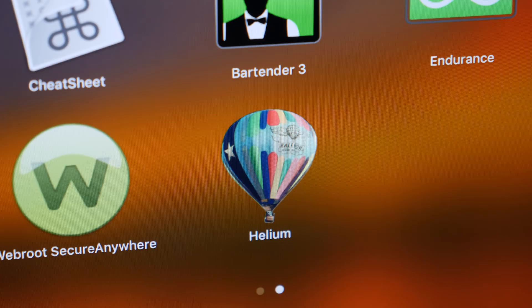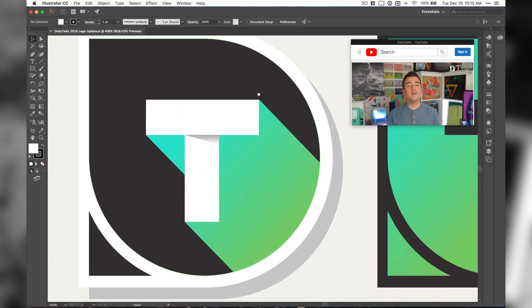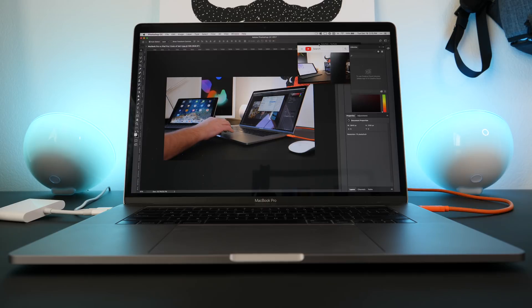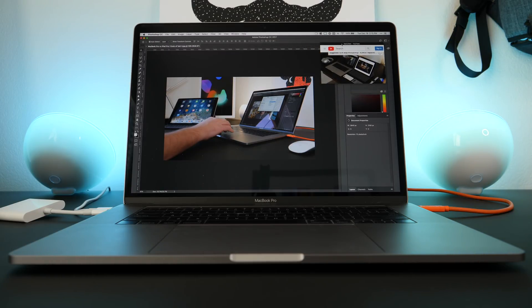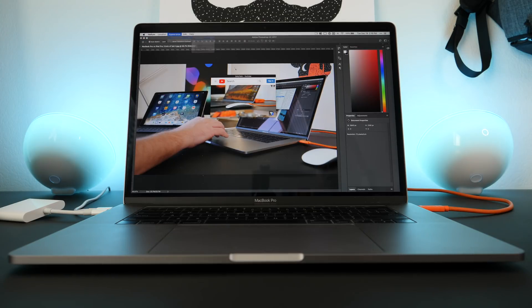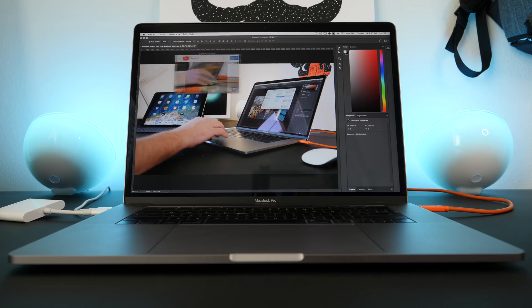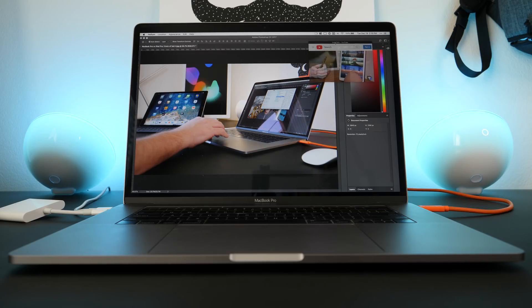The next app is definitely one of my favorites. It's called Helium, and it's basically a floating web browser that stays on top of all your other windows. I'm sure this could be useful in all kinds of scenarios, but for me the greatest use is watching a video while I'm working on something else. One thing I really like about Helium is that you can adjust the transparency of the window, so you can see what's going on underneath but still keep an eye on what's in that window — both at the same time.